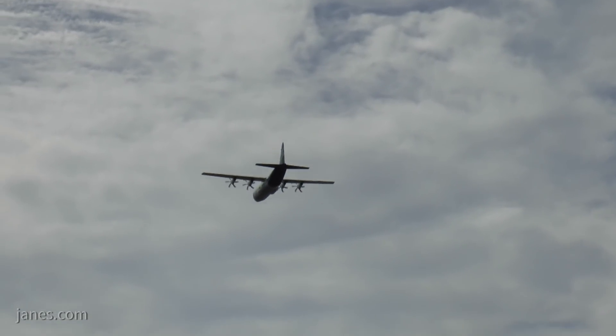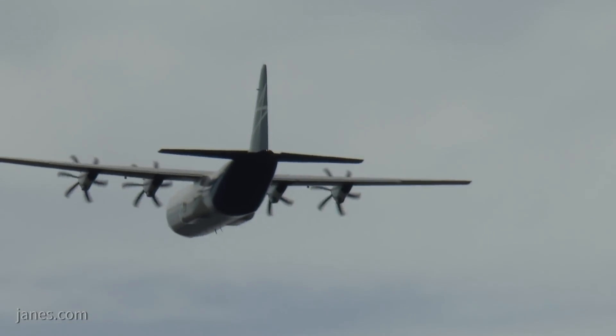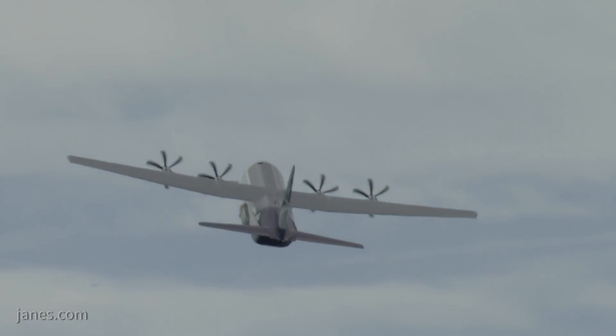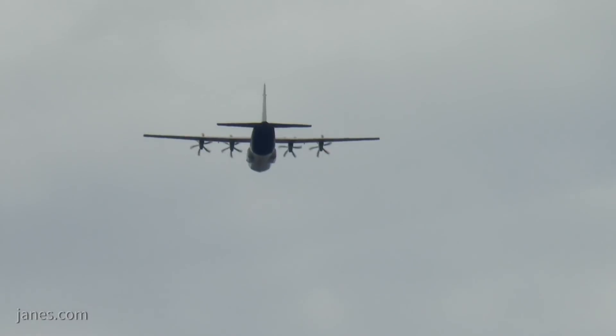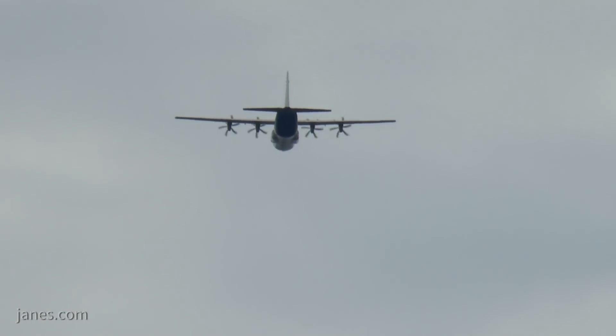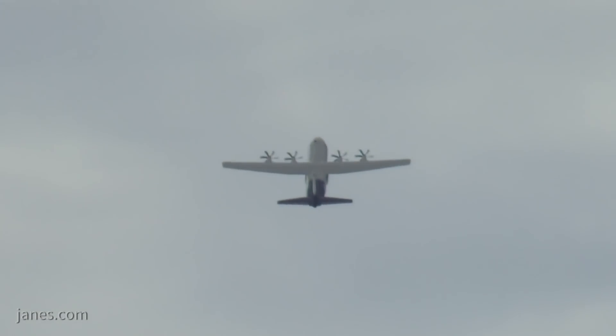The Hercules is an absolute legend. Over two and a half thousand have been delivered, operated out of 68 countries around the world, produced or modified to support upwards of 100 different mission requirements. Its debut here was in 1998 with the J model, and since then over 400 have been delivered to operators in 18 nations.